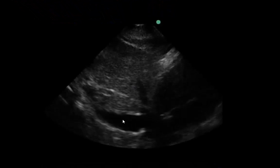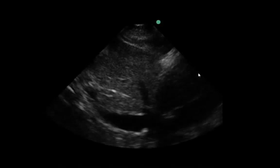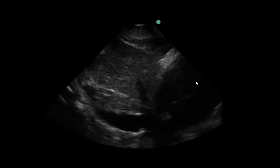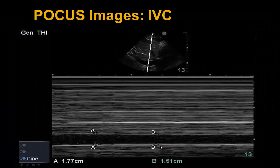Looking at the IVC, it's on the smaller side of normal with not a lot of respiratory variation, which we'll see better in M-mode. As illustrated, the IVC goes from 1.51 to 1.77 centimeters, indicating a normal-sized IVC on the smaller side, with some mild respiratory variation.